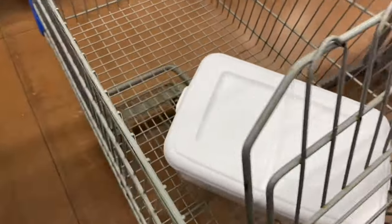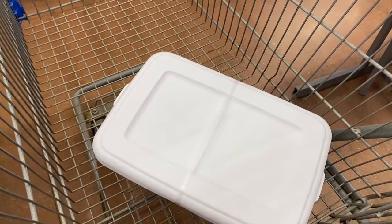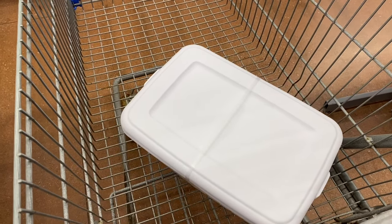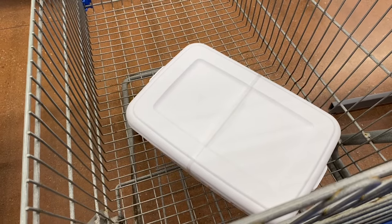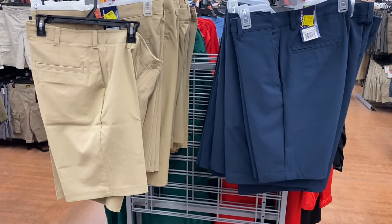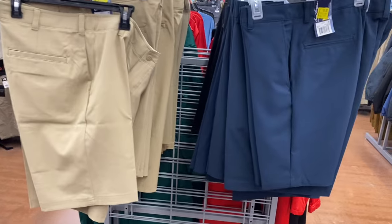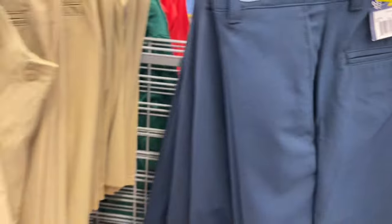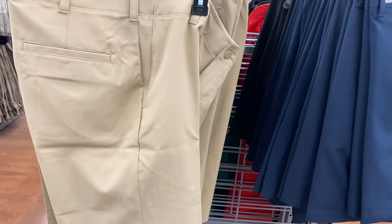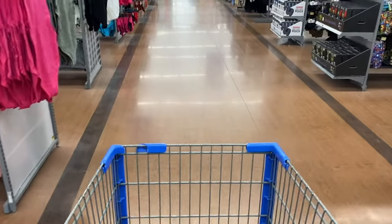I'm in the clothing aisle and haven't even made it to the Easter stuff yet, but I went into the clearance section and found you get two of these plastic tote things for six dollars — so it's like three dollars a plastic tote. I thought it was a pretty good deal and I actually needed to buy one. Now I'm in the men's section. They have some really good clearance right now — these golf shorts were $18 and are now only $10. I'm getting a blue pair.